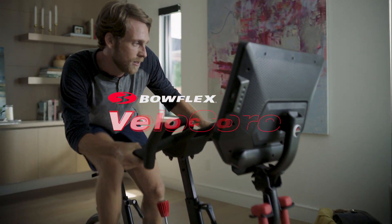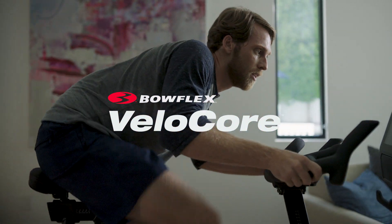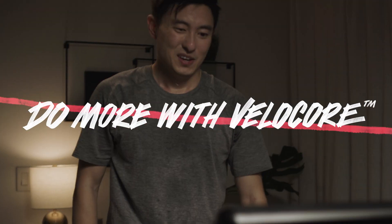There's indoor bikes, then there's the Bowflex Velocor bike. Why settle for less than you deserve? Do more with Velocor.